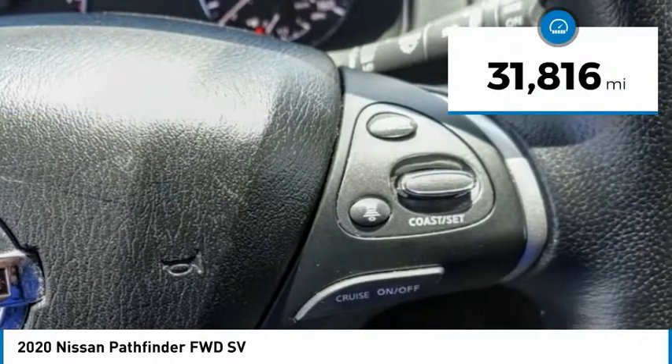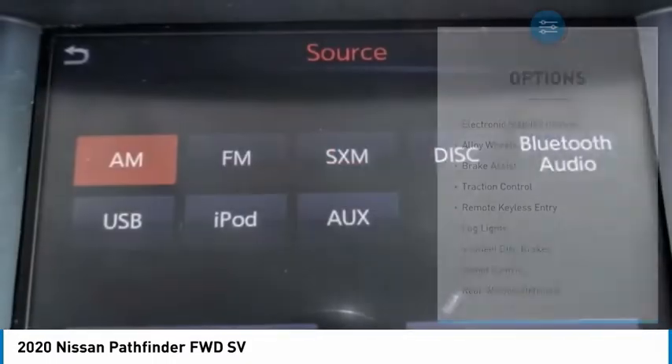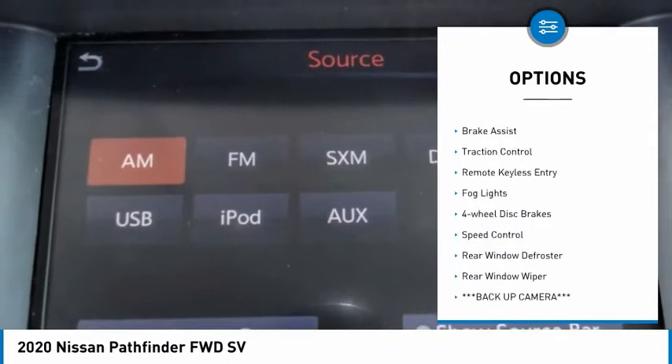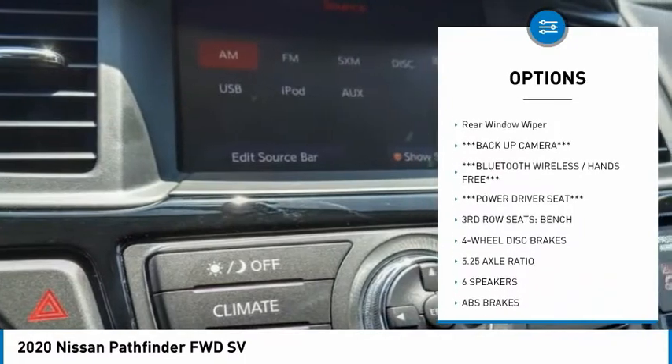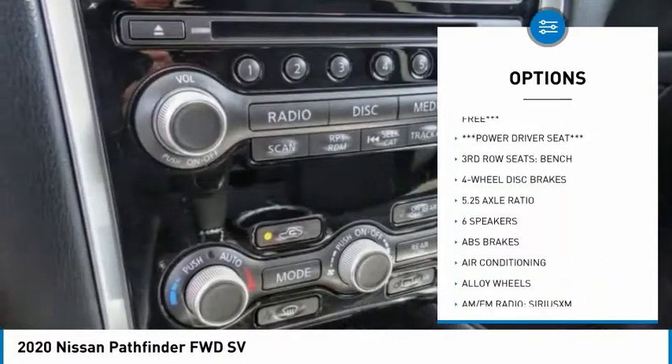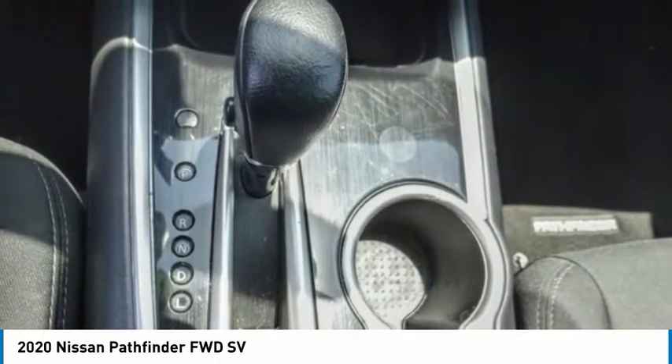This vehicle has less than 35,000 miles. Here are some of this vehicle's great options: electronic stability control, alloy wheels, brake assist, traction control, remote keyless entry, fog lights, four-wheel disc brakes, speed control, rear window defroster, and rear window wiper.